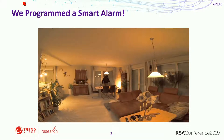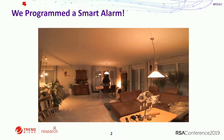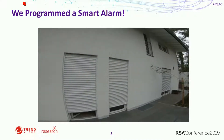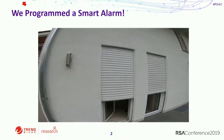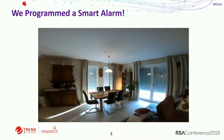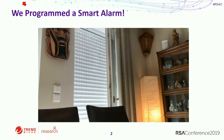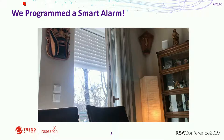We programmed a smart alarm. We triggered it with Alexa, and finally Hal opened the pod bay doors. We're going to go into more details about what we did with the smart alarm a little bit down the road. Let's start with some basics.